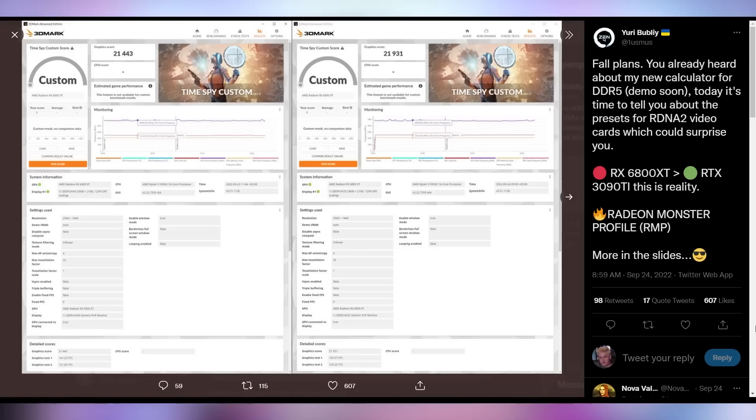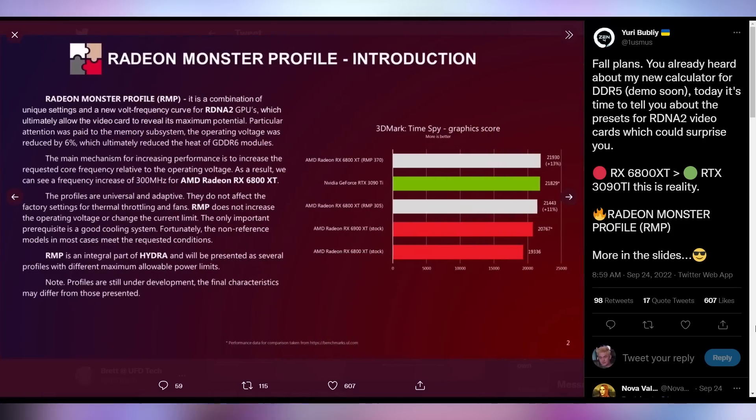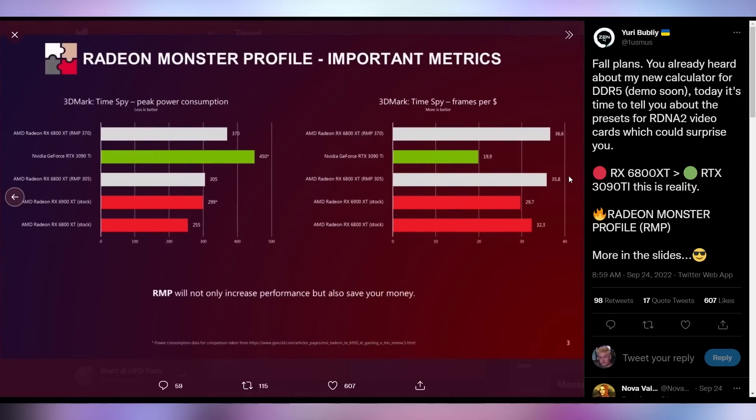This new Radeon Monster Profile, according to his reports, can potentially get you significant boosts out of AMD GPUs currently on the market in the RDNA 2 side of things. He's claiming that he can take an RX 6800 XT at stock and boost it to the point where it's actually beating an RTX 3090 Ti. According to their reports, this is done by changing volt frequency curves, voltages, and making sure that everything's running at the optimal temperature frequency ratios to make sure your GPU is putting out the most actual gaming performance possible.